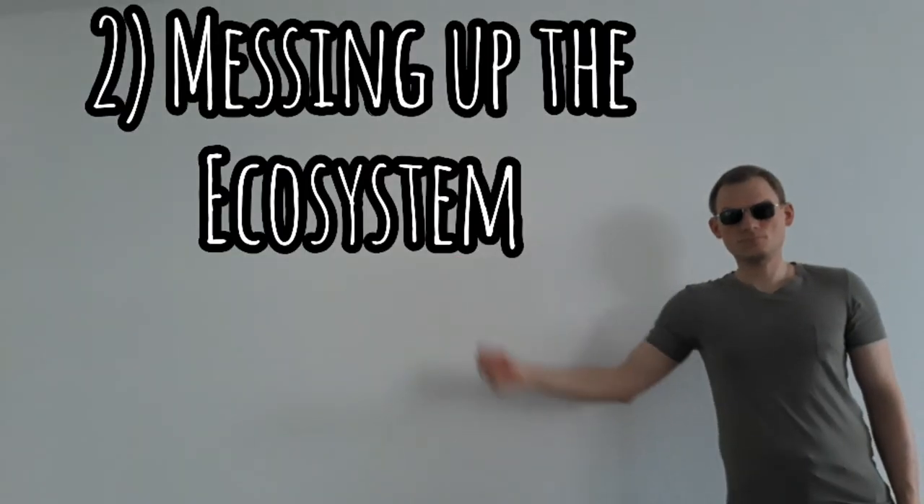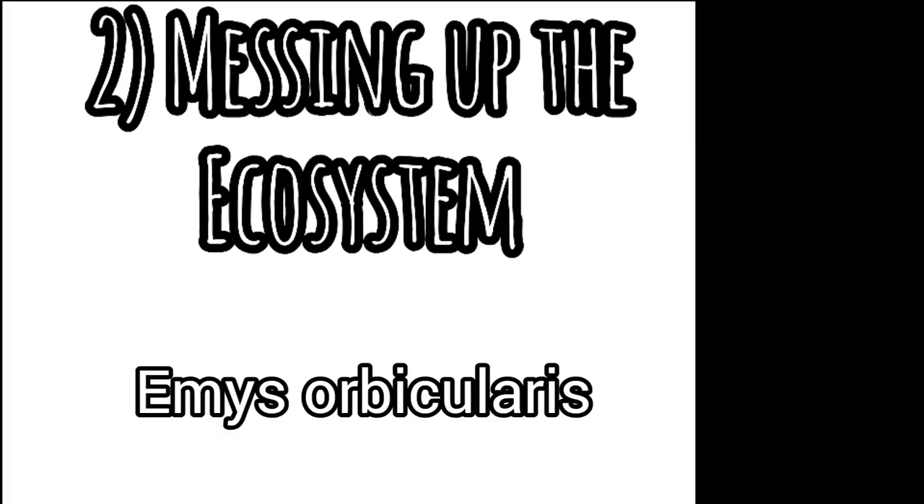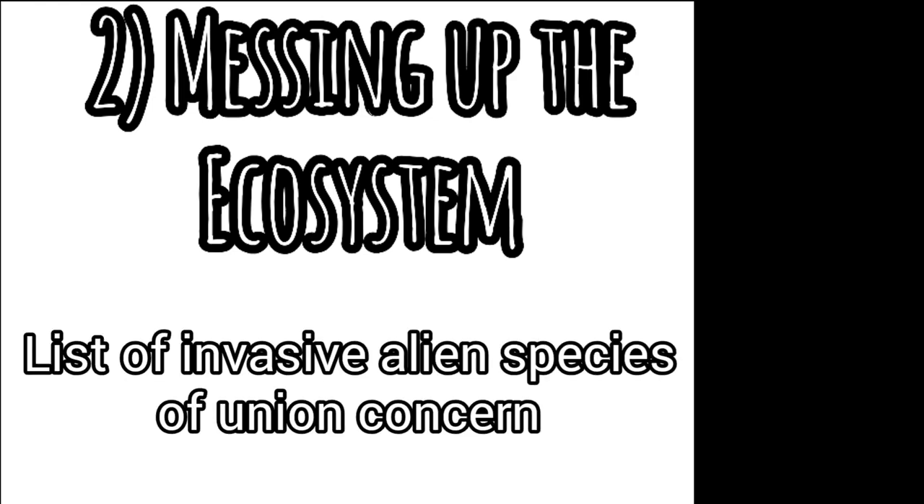Number two: messing up the ecosystem. Let's say they do survive and thrive — that often does not work out very well. Ask Australia and New Zealand, for example. At the very least, they could endanger the local species. Here in Germany, you actually have a native turtle species, and this could happen either by competition or by introduction of pathogens and new diseases. In fact, the pond slider can be found on the official list of invasive alien species of union concern, so they are not wanted in the EU.